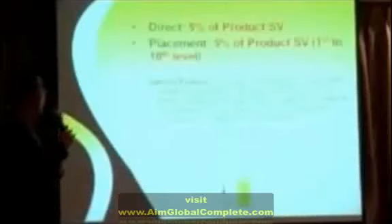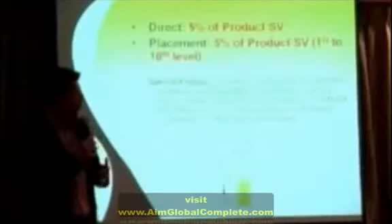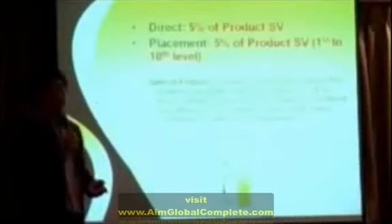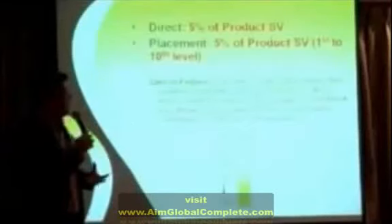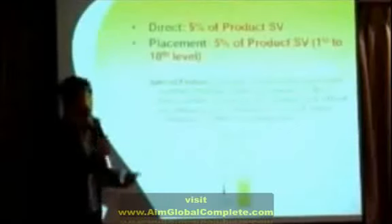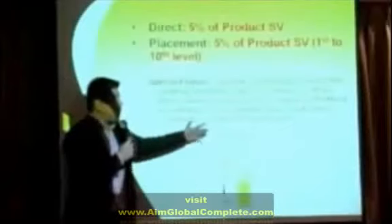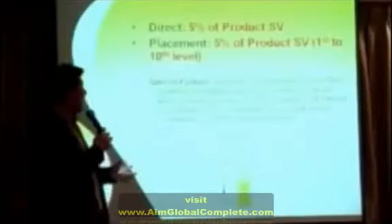You can also earn on our product reorder system. If there are no new people entering your network but existing distributors reorder, you have the chance of earning 5% of the product sales volume from your directly sponsored distributors. And from the first to the tenth level, you can earn an additional 5% of the product sales volume. This has a dynamic compression concept, meaning they make sure your 10 levels are compressed so there are volumes for you to make income.